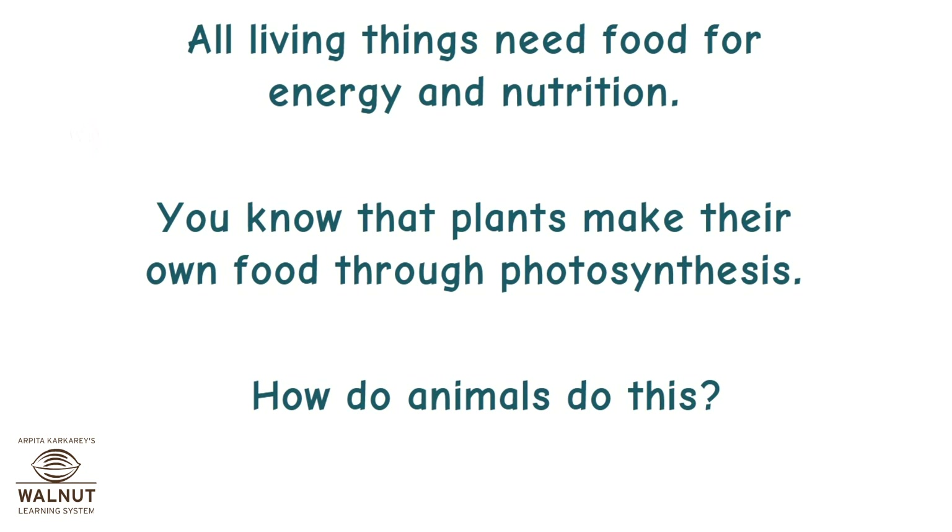All living things need food for energy and nutrition. You know that plants make their own food through photosynthesis. How do animals do this?